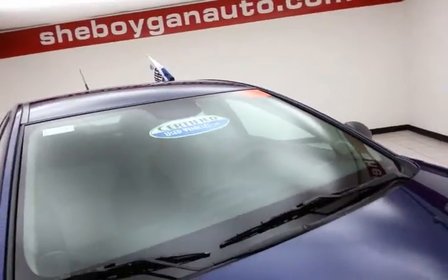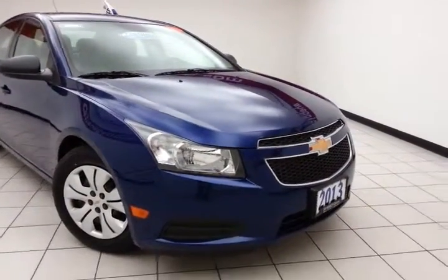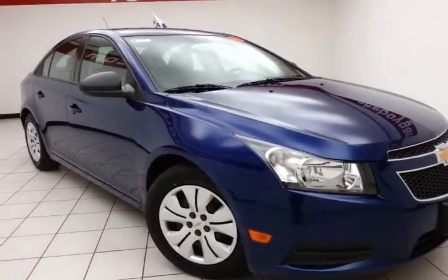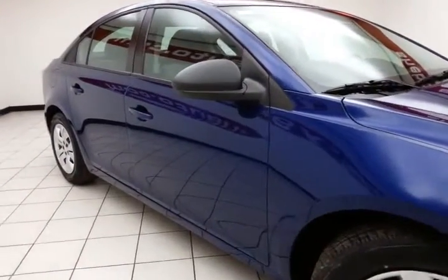After our thorough inspection, it does qualify for our certified used vehicle program, giving you a 3-month, 3,000-mile powertrain warranty, which also includes emergency roadside assistance, towing, rental reimbursement, and trip interruption service — all available nationwide.